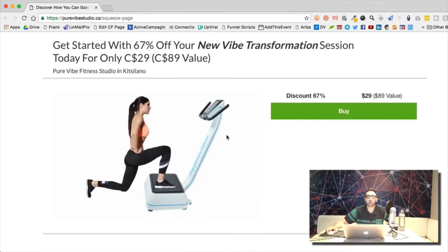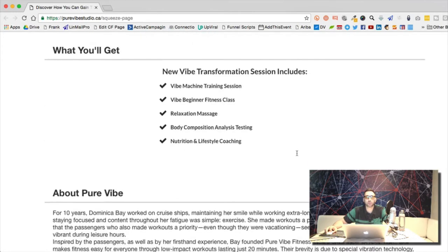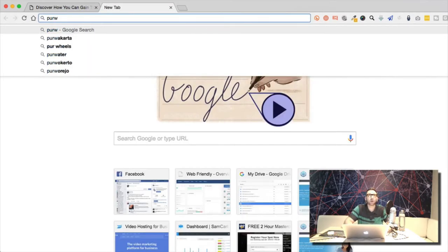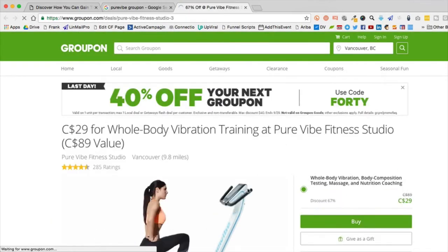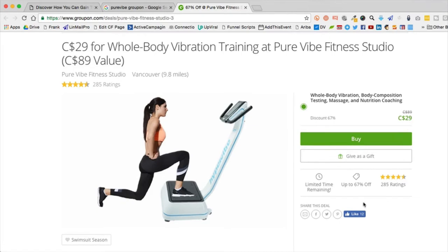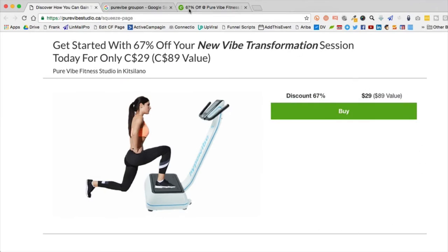Looking at the Groupon funnel hack page — it's probably going to work, but there was more to the Groupon design that Kelvin hasn't added yet. The original Groupon page has a whole body section, limited time indicator, ratings, share the deal options. You could add five stars and say '385 people rated us five stars.' The deal details are all left-justified on the original, but here it's centered — you want to copy the layout more specifically.